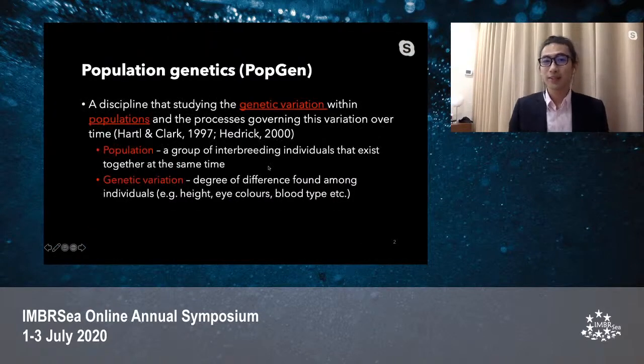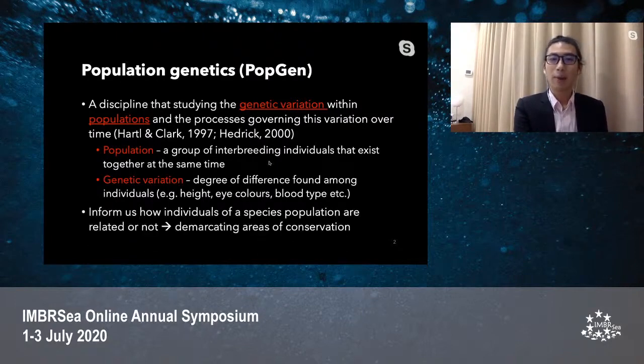Population genetics is a discipline that studies genetic variation within populations and the processes governing this variation over space and time. A population can be simply a group of interbreeding individuals that exist together at the same time. Genetic variation shows the degree of differentiation found among individuals — like in humans, differences in body height, eye colour, and blood type. The power of population genetics is to inform us how closely related individuals of a species population are to each other, with implications for the area of conservation.